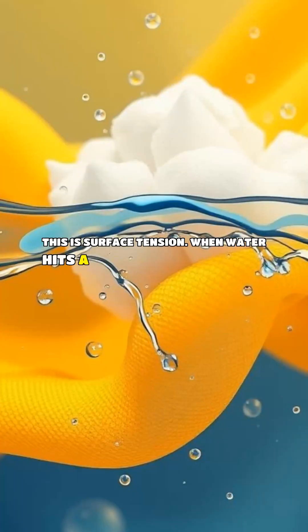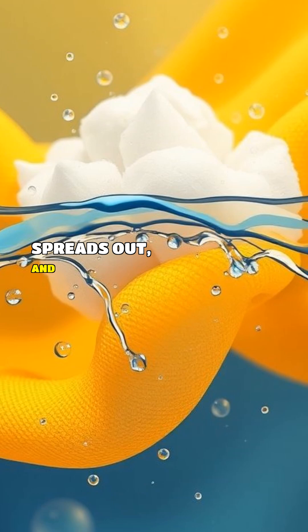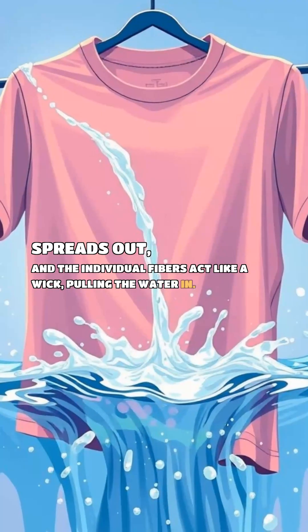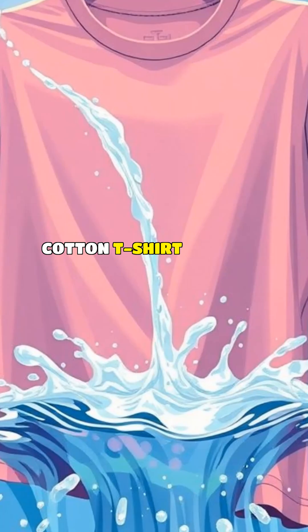When water hits a normal fabric, like cotton, it spreads out and the individual fibers act like a wick, pulling the water in. That's why a cotton t-shirt gets soaked quickly.